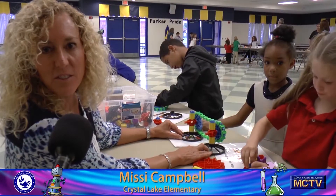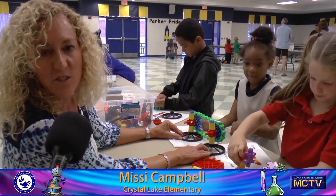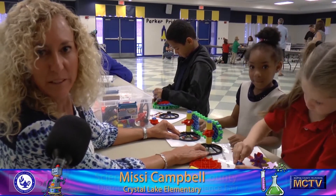Hi, I'm Missy Campbell. I teach at Crystal Lake Elementary. And these children are using gears and chains to do a physics experiment.